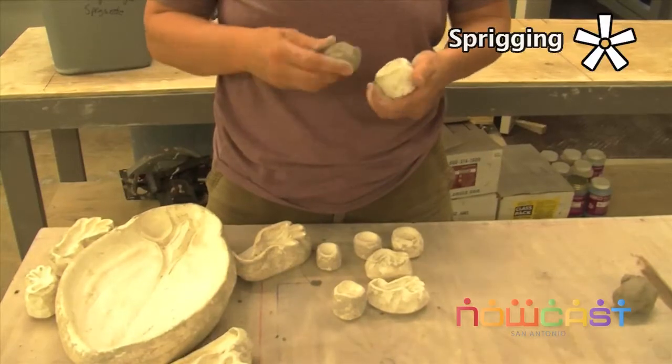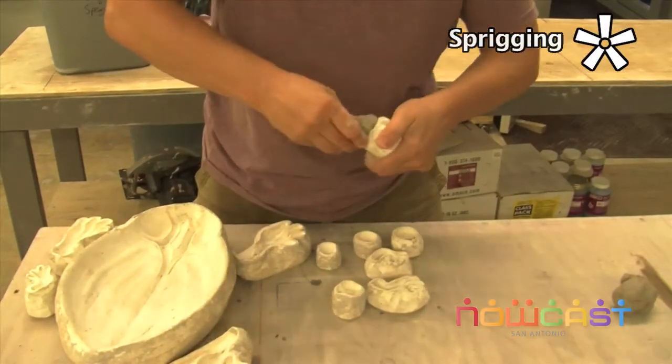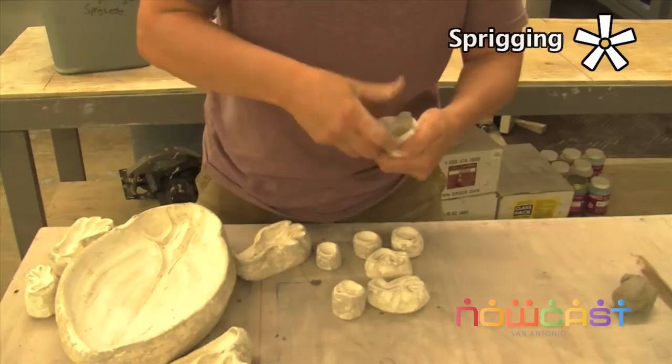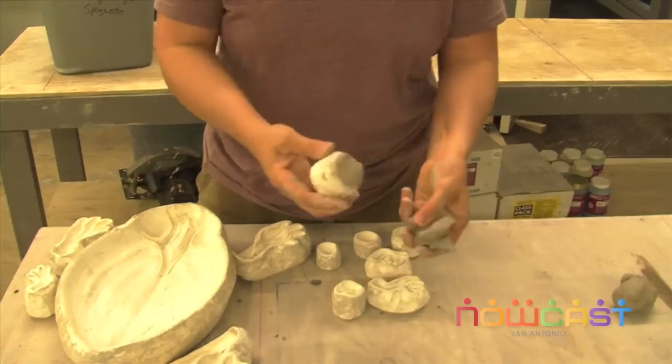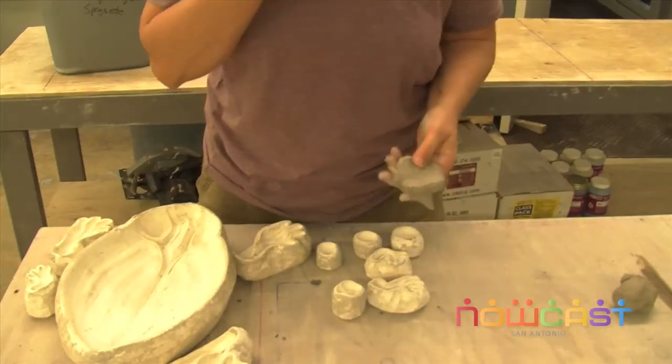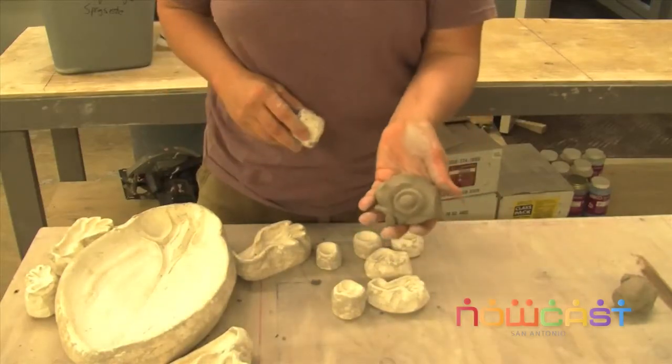A sprig mold is a small mold made in advance out of plaster. What I can do is load it with clay, then take whatever it is I want to sprig the clay onto, come in with a little pressure, a release, and it makes my image.